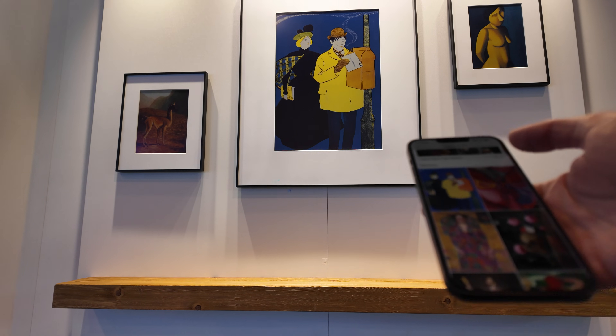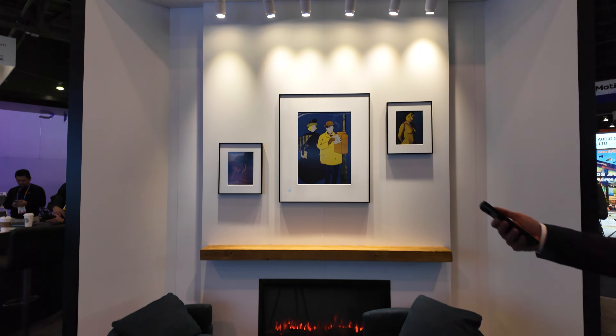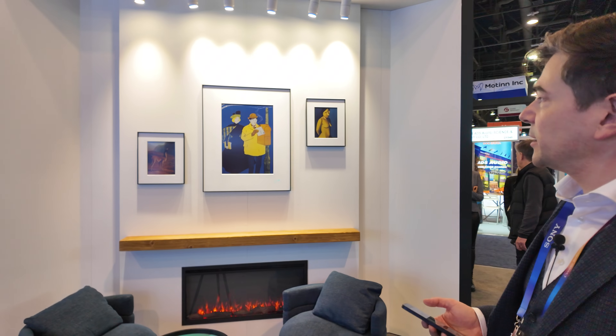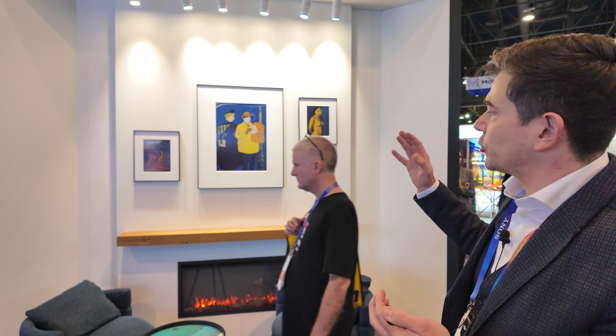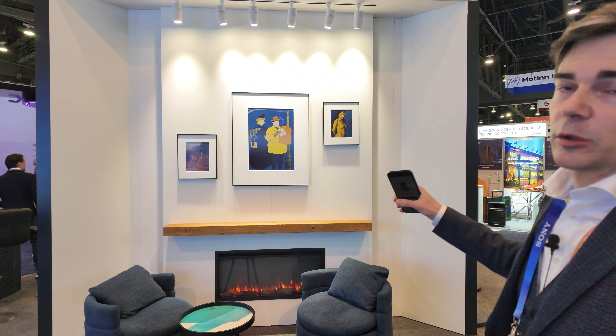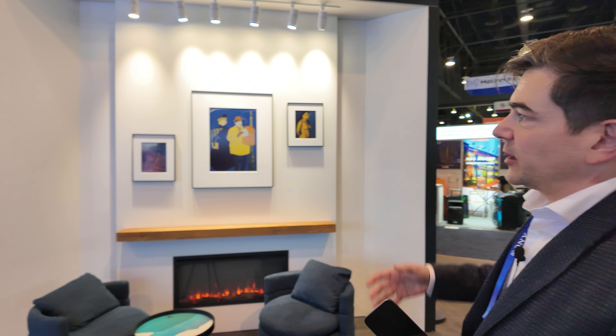And then you just send it to the screen. Unfortunately we have a bad environment here, so it takes about three minutes to update the picture on the screen. Is it going over Bluetooth? It's Wi-Fi connection. So it's trade show Wi-Fi. The digital printing on the screen takes about half a minute. At home it will be done within one minute or even less. So is it transferring the data to the screen right now via Wi-Fi? Yes, exactly. On the screen there is always only one picture and it gets updated that way.